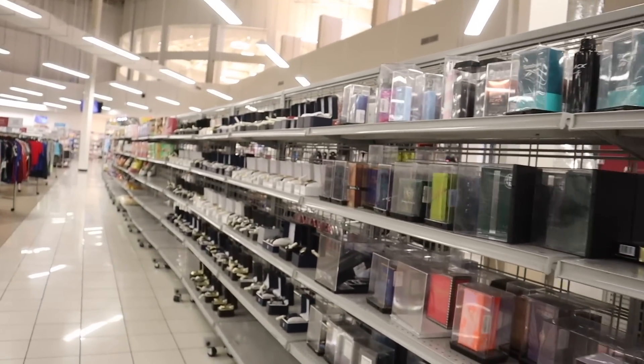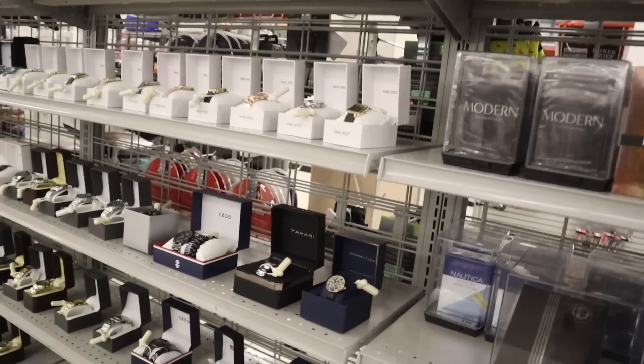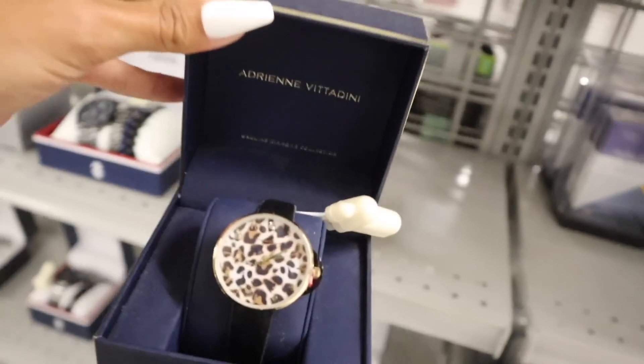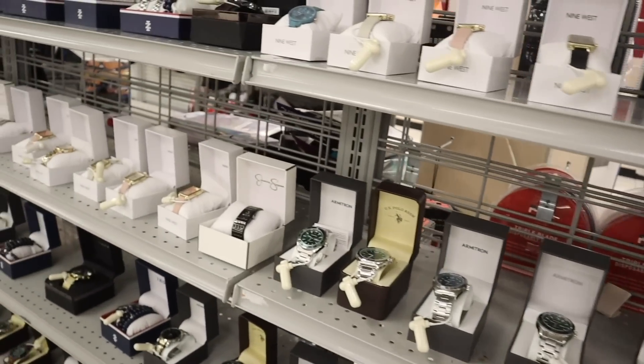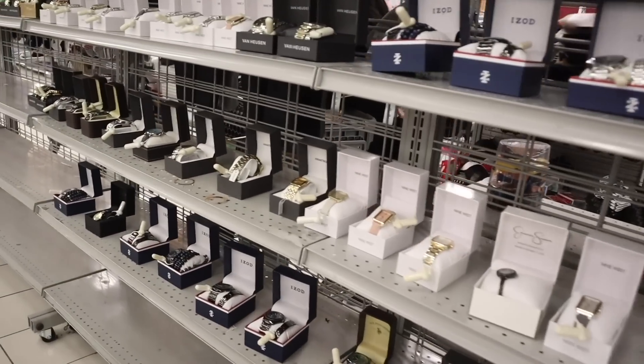Straight ahead they have a lot of watches — I recently found the Kendall and Kylie ones. There's Adrian, and I love the inside of it with the gold trim. There's even Tahari. I don't really wear watches because I have an Apple Watch, but these are still really cute.